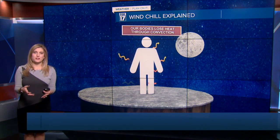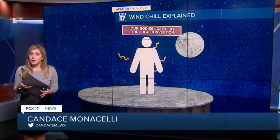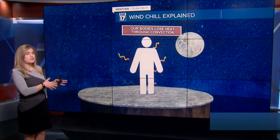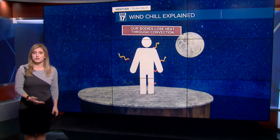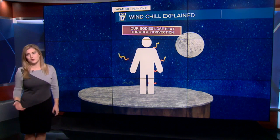Good morning, Candace. Good morning. Today is one of those days where we talk about wind chill. Naturally our bodies create and generate a lot of heat, and then we lose that through convection. But then of course the wind comes into play.